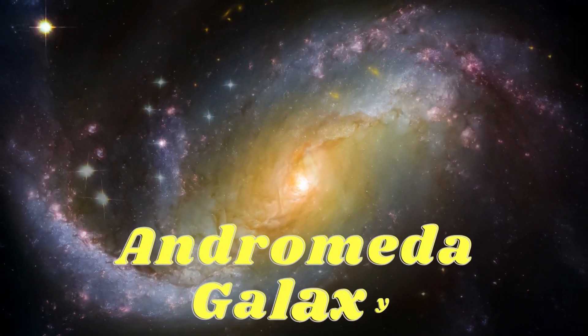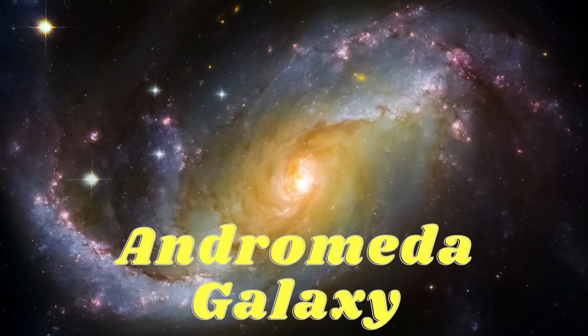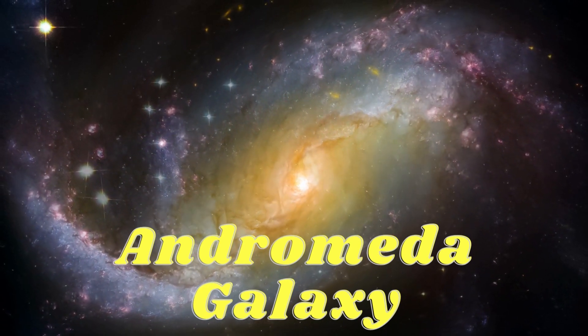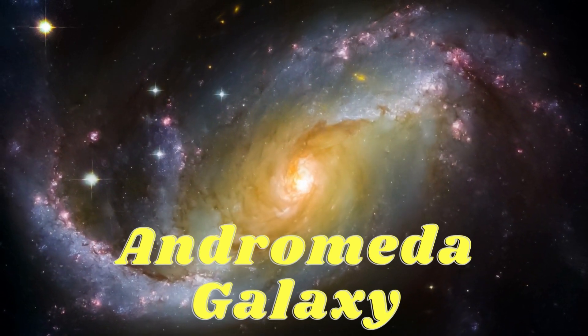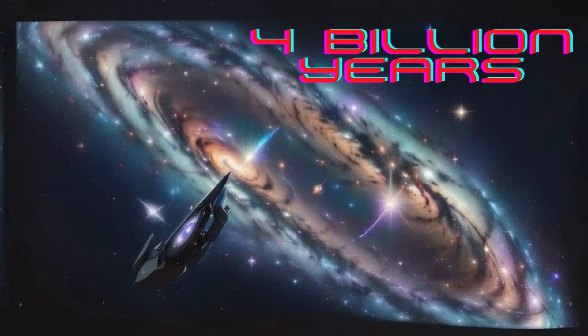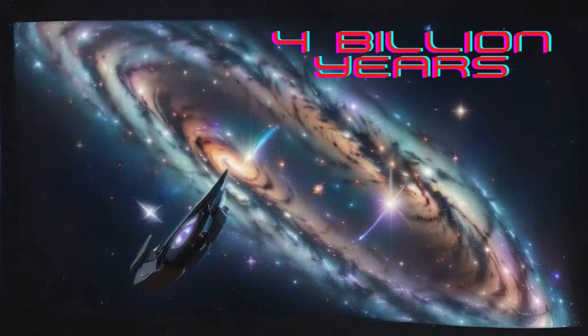Now let's accelerate towards the Andromeda galaxy, our nearest neighbour. Andromeda is filled with billions of stars delicately twirling through space in a cosmic light show. And now for the intriguing twist: the Milky Way and Andromeda galaxy will conduct a cosmic tango in roughly 4 billion years, smashing and merging in a breathtaking celestial show.